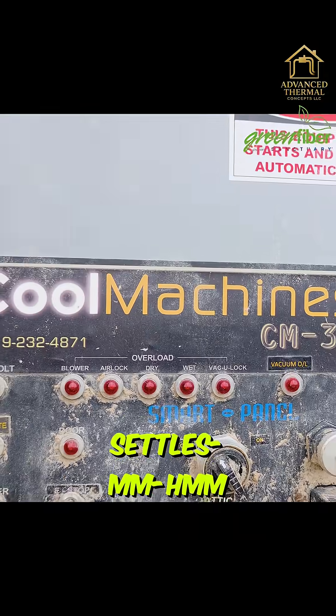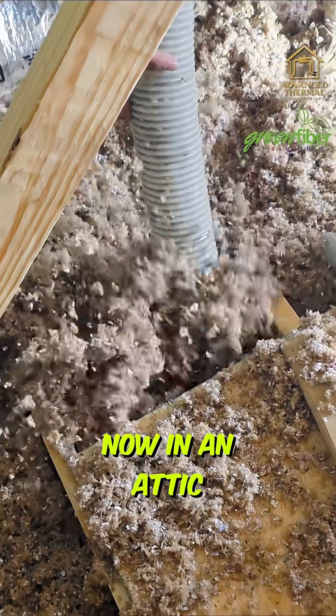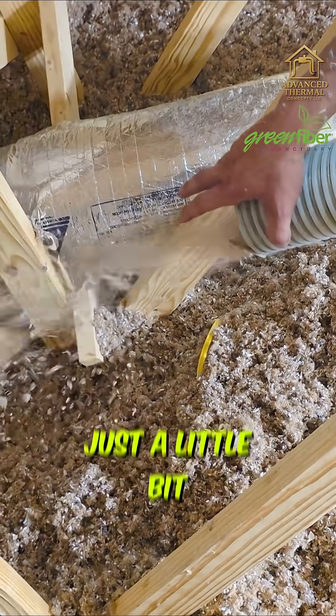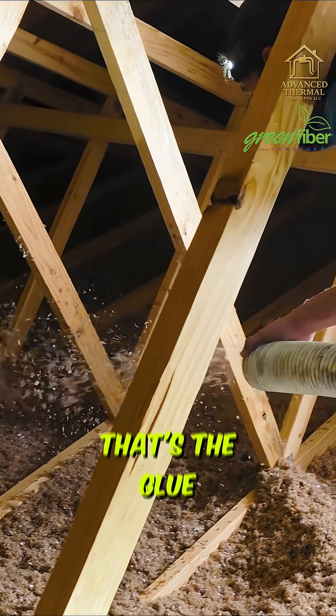When people say cellulose settles, well it does in a wall if it's done correctly. In an attic it's still going to settle a little bit, but just a little bit, because we're using a stabilized product. It's got cornstarch in it — that's the glue.